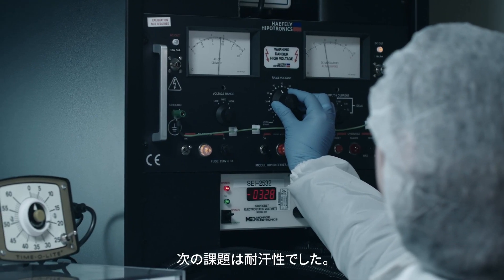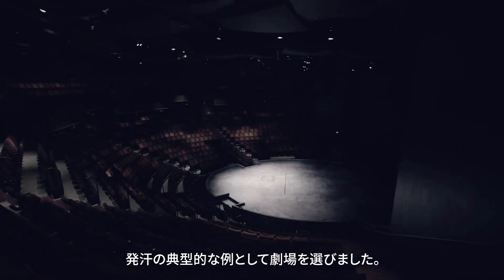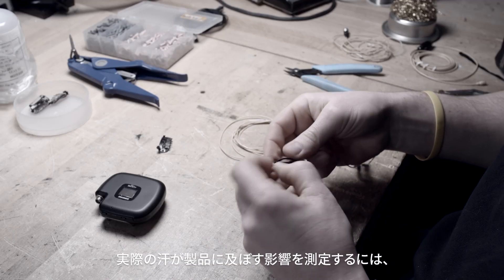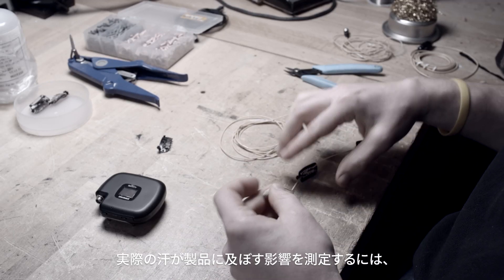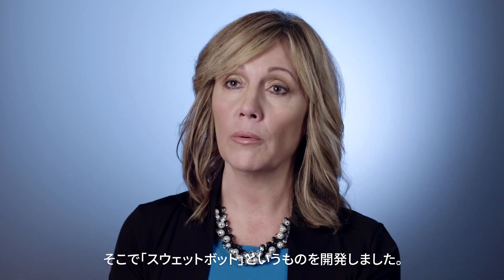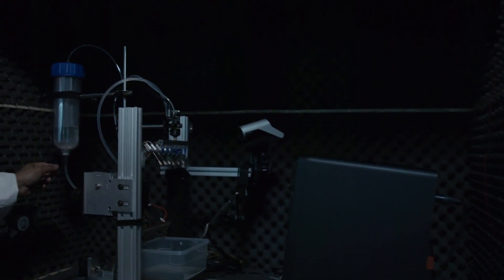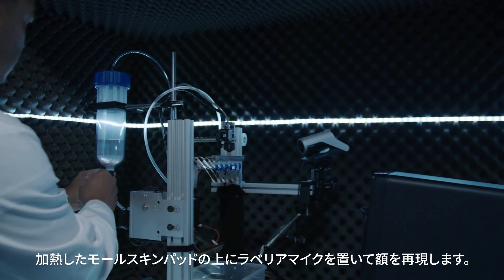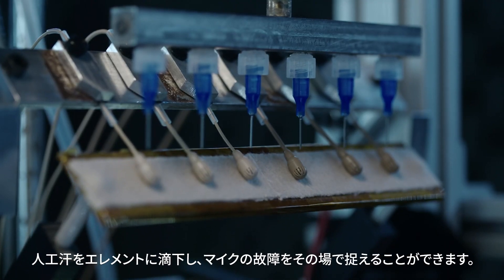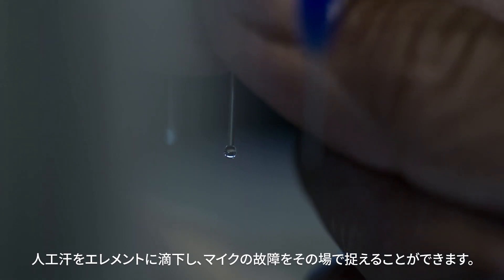Our next challenge was sweat resistance. We wanted a way to mimic our customers' environment and we took the theater as a prime example for sweat-outs. We knew we needed a really repeatable, controlled process to be able to measure what was happening with actual sweat in our products. So we developed this thing called the Sweat Bot. We rest lavalier microphones on a heated moleskin pad that mimics a forehead, and it drips artificial sweat into the element, allowing us to catch microphones failing red-handed.